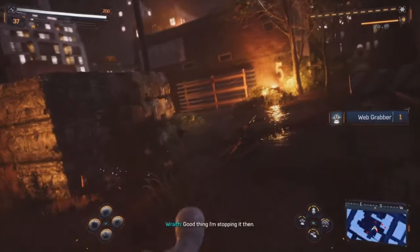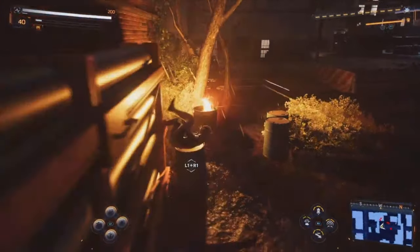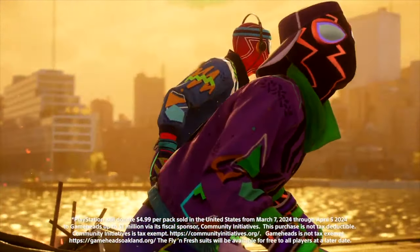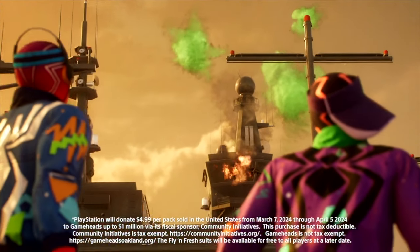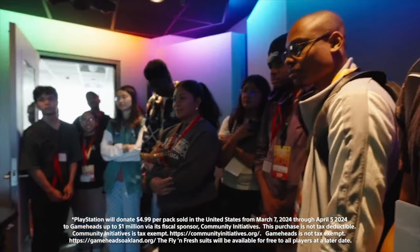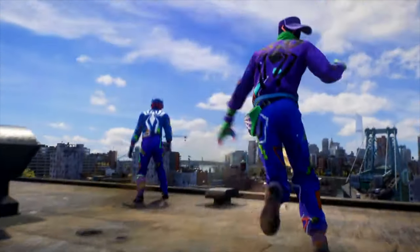Insomniac also revealed two more suits eventually coming to the game if neither of those appealed to you. They dropped a new trailer announcing a partnership with GameHeads, an organization that helps low-income youths thrive in the gaming industry. As part of that collaboration, starting on March 7th, you'll be able to buy the Flyin' Fresh suit pack, which comes with both of those new suits for Miles and Peter, as well as new stickers and frames for photo mode.